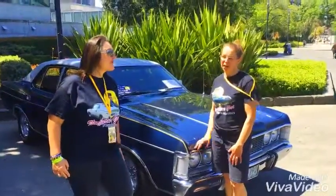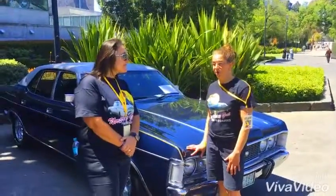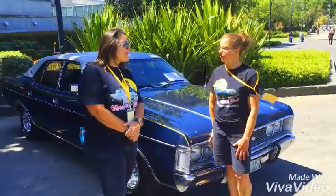Alright, and how long have you had the car? We've had the car for about three years. We bought it from a private buyer down at St Kilda Road.